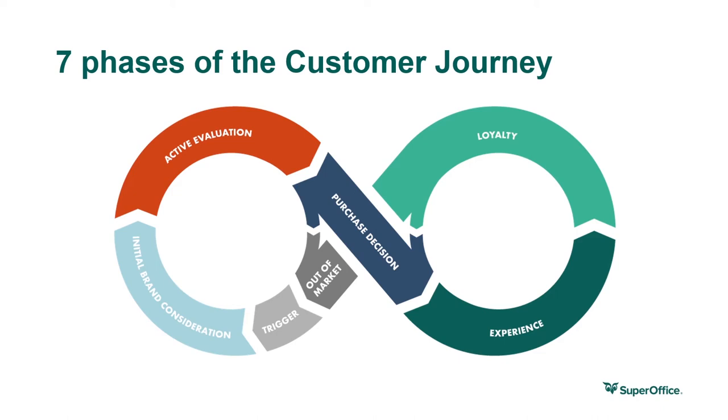In the out-of-market phase, the customer is open to inspiration. The customer attends industry conferences, reads thought leadership content, and stays updated on new trends via social media.